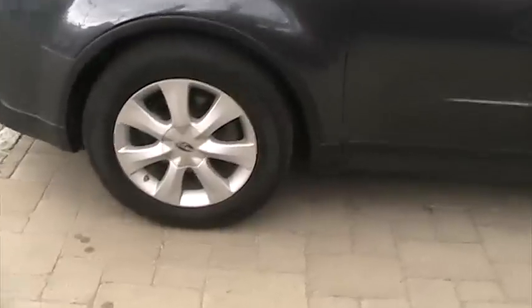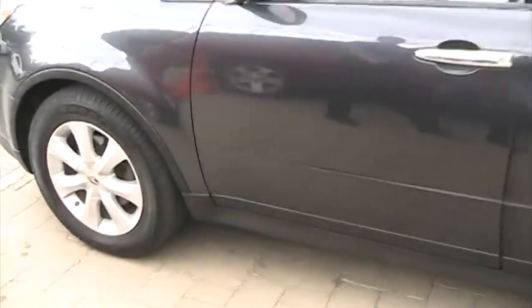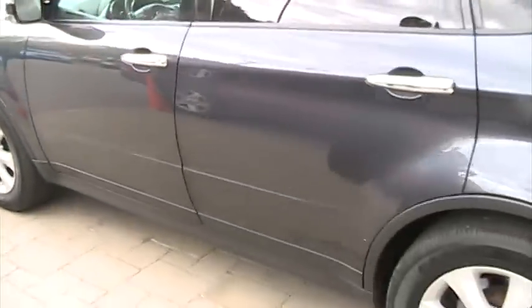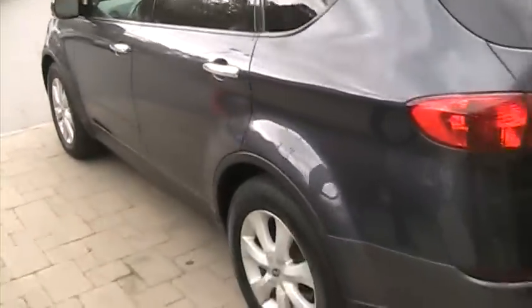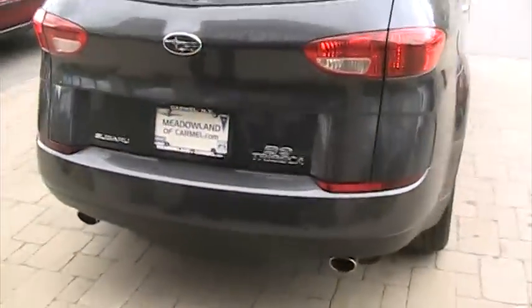As we take a look over here we have an 18-inch polished aluminum rim. As we make our way down the side of the vehicle, you can see there are no dings, scratches, or dents. This vehicle does have 107,000 miles on it. And there is your badging — Subaru Tribeca B9.